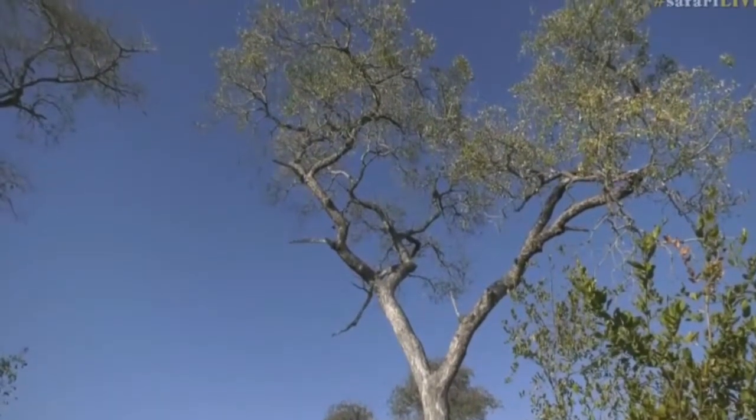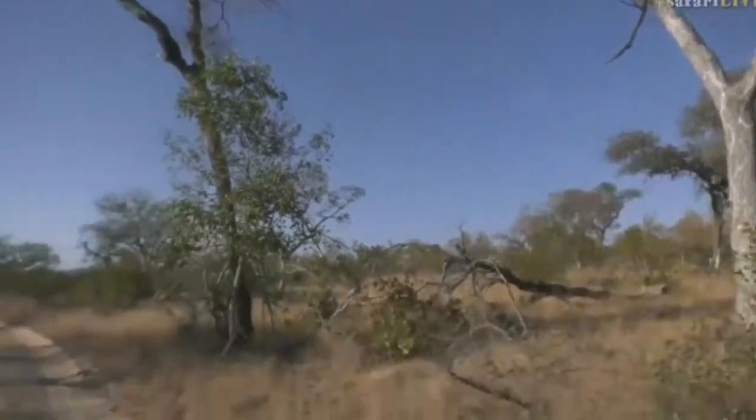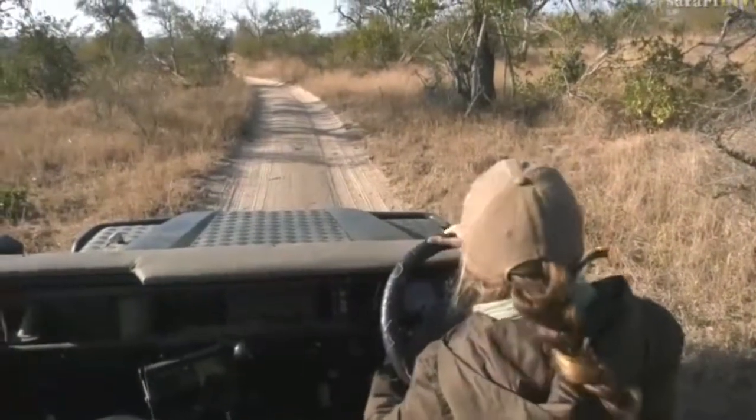I think we can just leave them here because they're not making it any easier for us, and our necks are a bit stiff from pretty much going like this trying to look at all the little birds. Maybe we will find more.